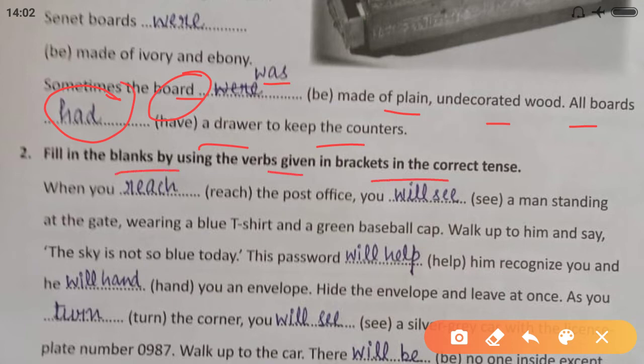Fill in the blanks using the words given in brackets in the correct tense. You have to read the paragraph first and find out which tense it is written in. When you 'dash' the post office — 'reach' — it is indicating something happening in the immediate future, so you supply the verb accordingly.